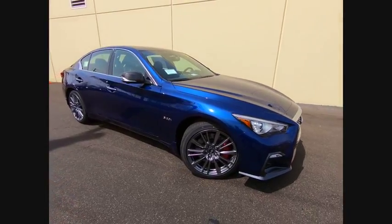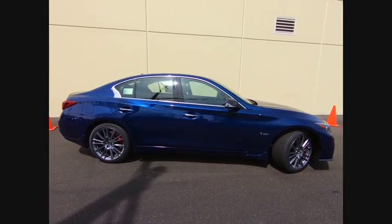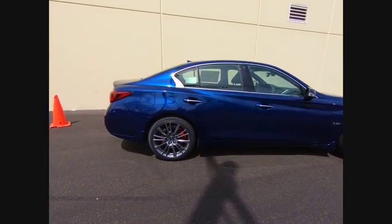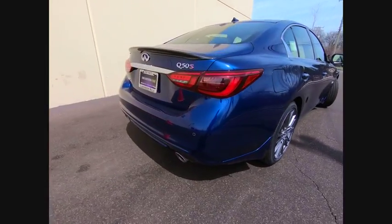The 2018 Infiniti Q50 has elevated design expression by breaking all the design rules. Along with the signature appearance, it also comes with power.